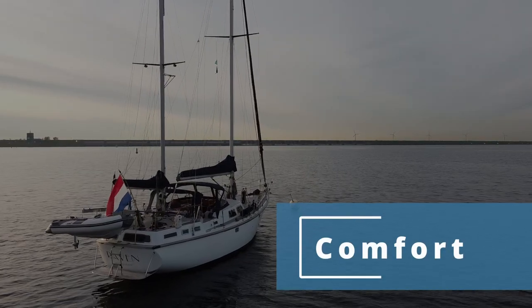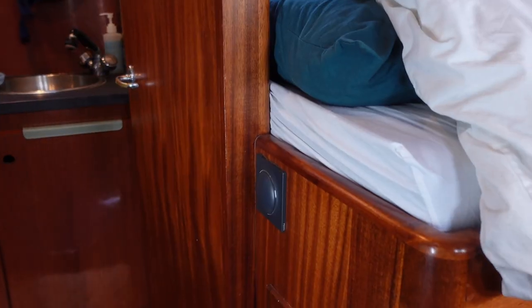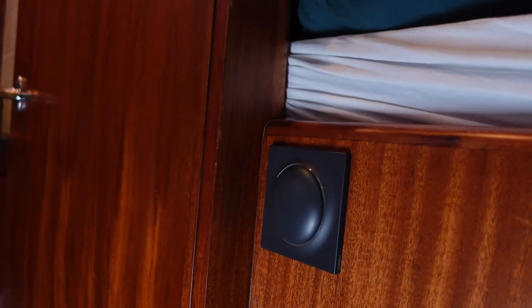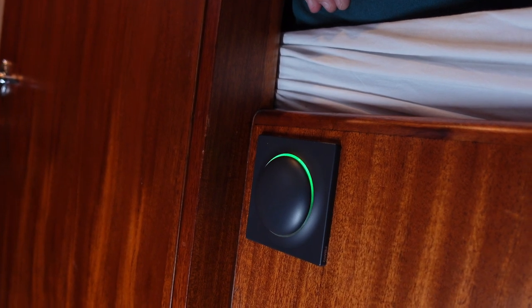Now let's look at the second reason: comfort. Starting with temperature and humidity — this is our aft cabin where we sleep, and underneath here we have an electric blanket to cope with humidity and cold in winter a little better. We programme a scene so it only stays on for a maximum of 30 minutes, and we can trigger it via the Wally controller on the side of the bed, the remote control, or the app. That way it stays safe and we conserve energy.